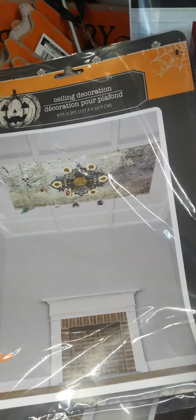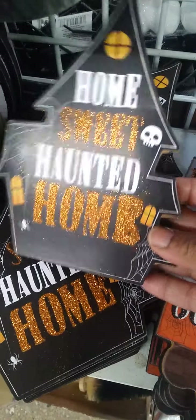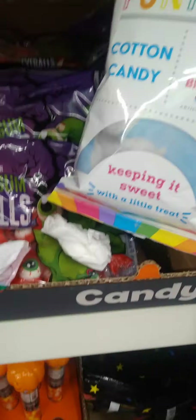Some cute Halloween signs — I think these are new, I haven't seen these. Home Sweet Home, Welcome My Pretties, Trick or Treat. Wow! Oh, this is a beautiful Day of the Dead centerpiece. Got some stickers and trick-or-treat items as well.